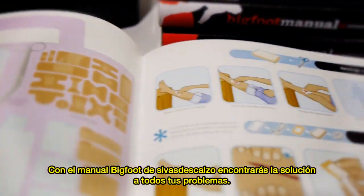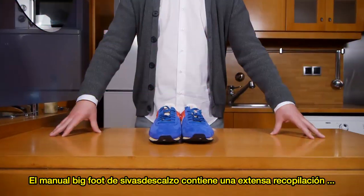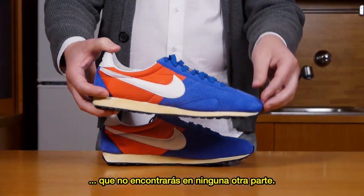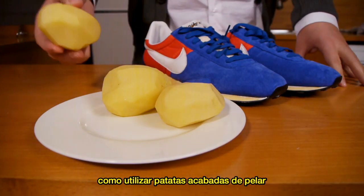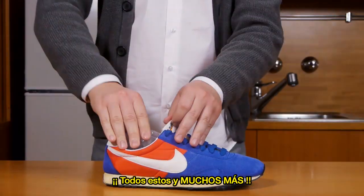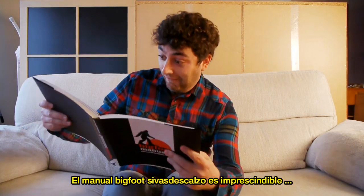With Siva de Scalzo's Bigfoot Manual, you'll be able to solve all your large feet related problems. The manual contains never-before-shared advice about how to expand your shoes you won't find anywhere else — for example, using freshly peeled potatoes, wet socks, and a blow dryer. All this and much more. The Bigfoot Manual is essential for anyone with big feet — you won't be able to live without it.